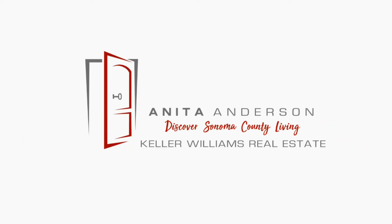Hi, it's Anita Anderson with Keller Williams here in Santa Rosa. I caught up with Craig Norgard of Norgard Home Inspections, and I thought maybe we should ask Craig just how you should choose a great home inspector. Hey Craig, how do you choose a great home inspector?